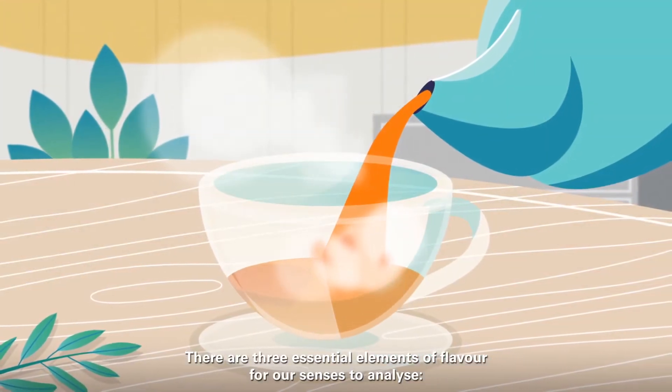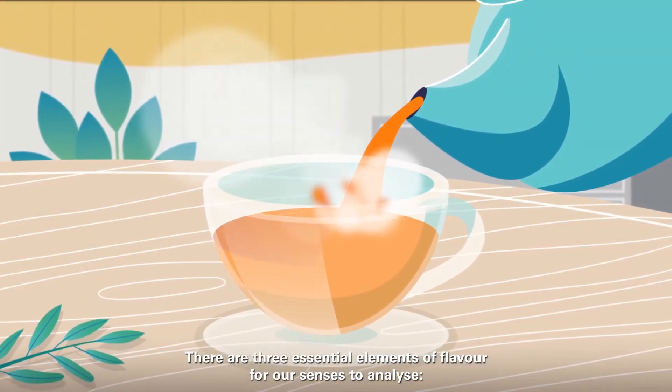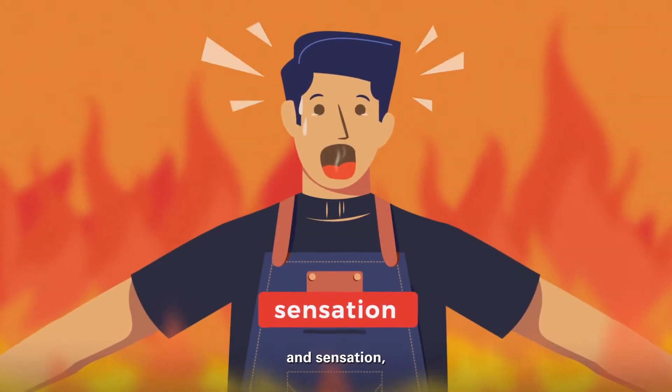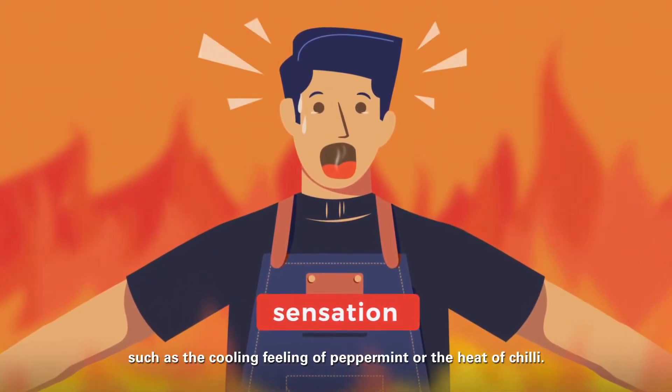There are three essential elements of flavor for our senses to analyze: tastes, aroma, and sensation — such as the cooling feeling of peppermint or the heat of chili.